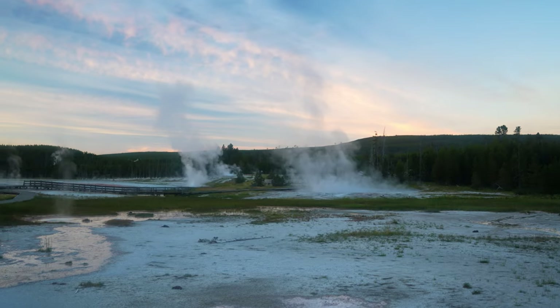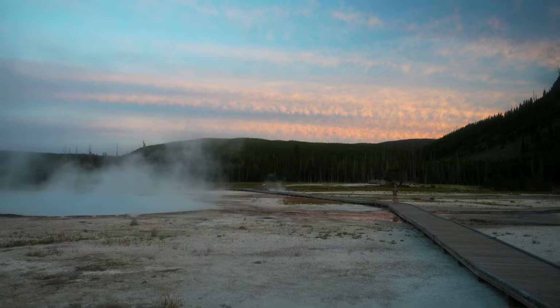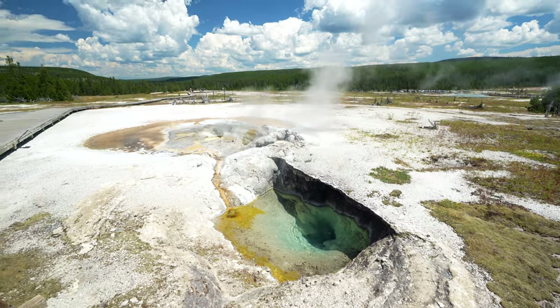In this video, I'm going to share a few names of the many hot springs, geysers, and geothermal features. However, there are more than 10,000 hydrothermal features in Yellowstone, so I'll do my best to just share the best ones to see at every single destination and basin.